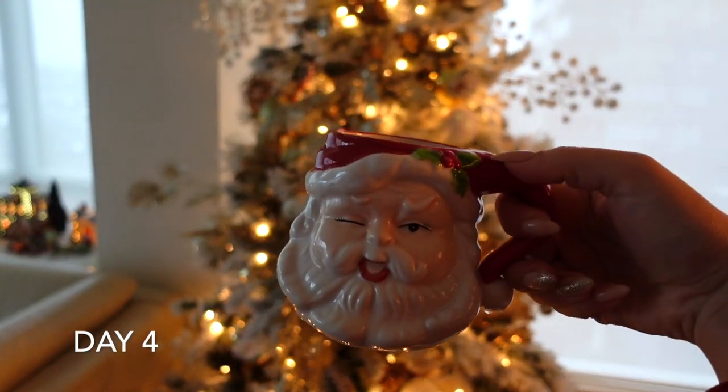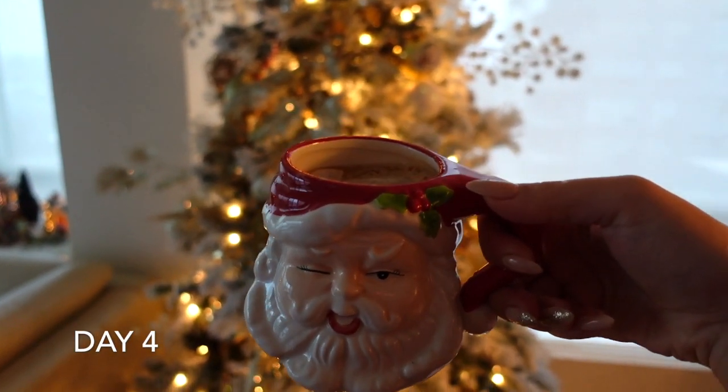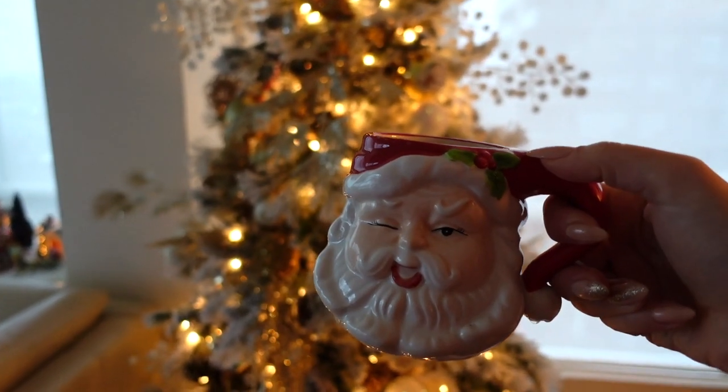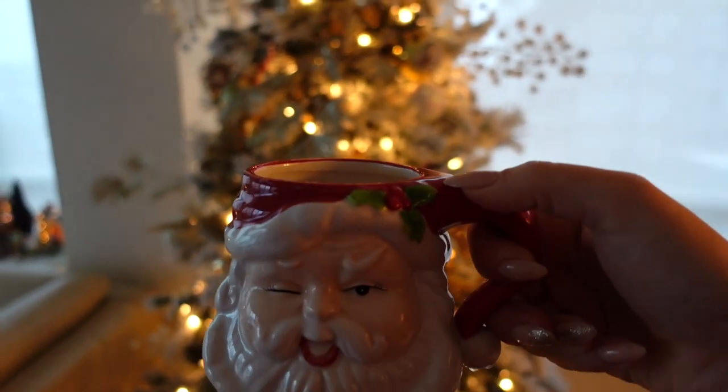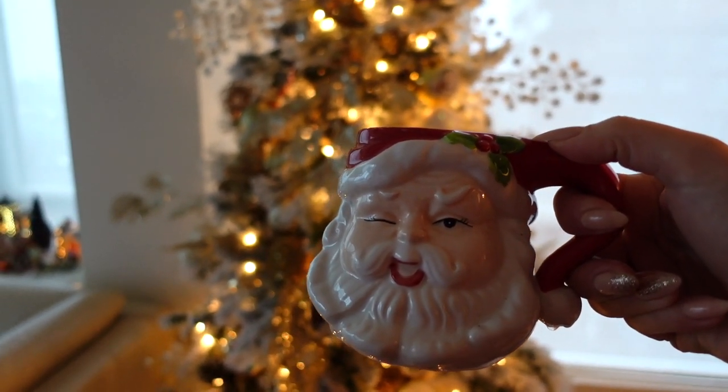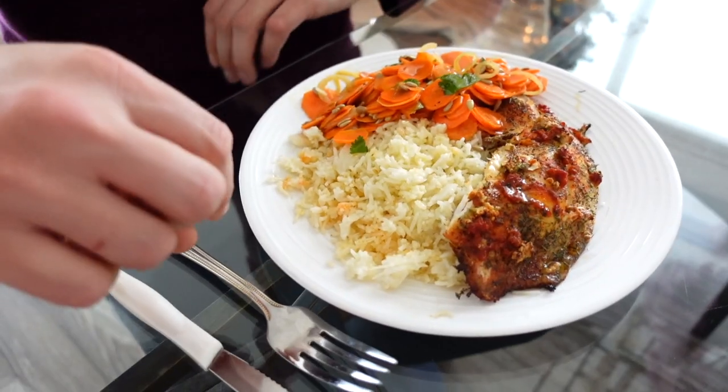Good morning guys, how cute is this little Santa Claus mug? I have my cappuccino in here and it actually fits perfectly — it's adorable, love him. If you guys see this little mug, definitely get it. Sometimes we're at home and we think 'should we get this, I don't know,' but I'm so happy I did.